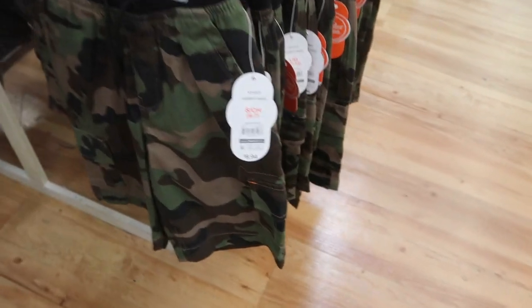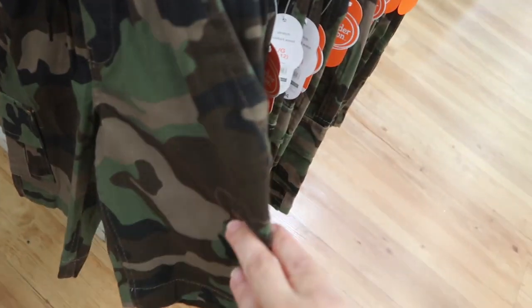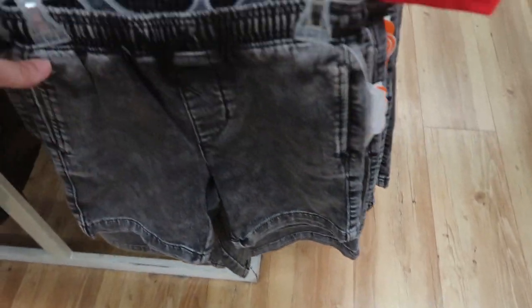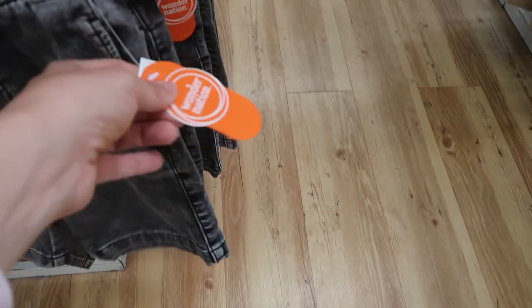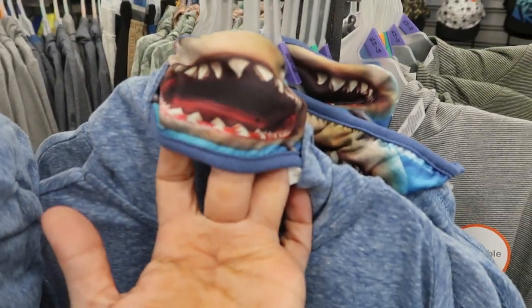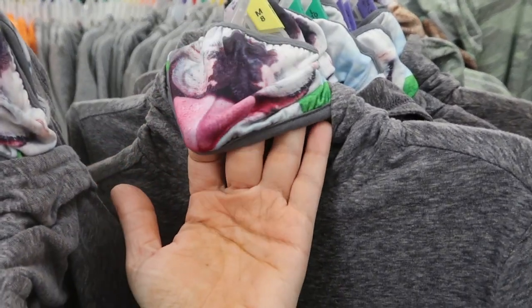There's a cute set with a little black tee. From Wonder Nation for the boys, they have little camo cargo shorts for $8.94. They also come in an acid wash denim style with pockets, a drawstring, and adjustable waist for $9.96. I love these little hoodies with the built-in masks — the blue with a shark is $12.92, and the gray has a little dog.